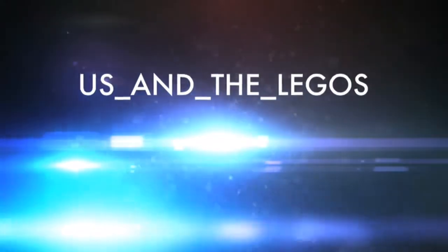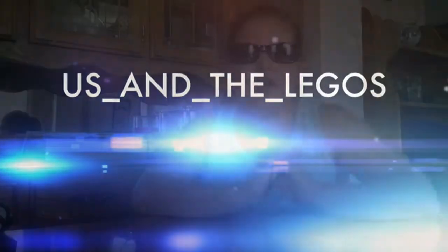Hi guys, this is Katie, and today I'm going to do my back to school supplies video.